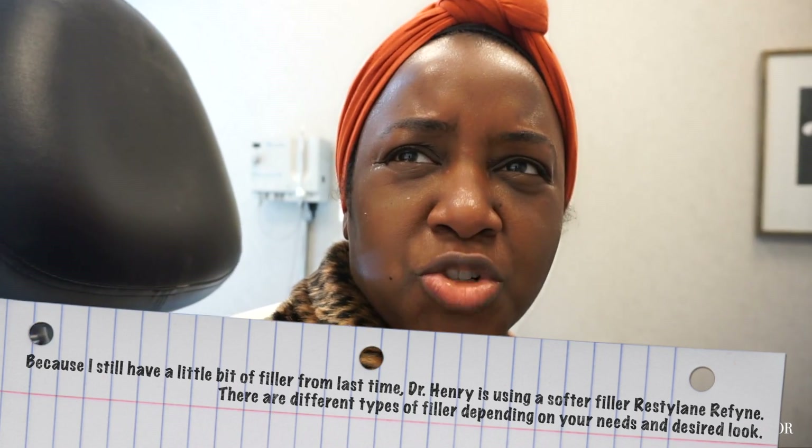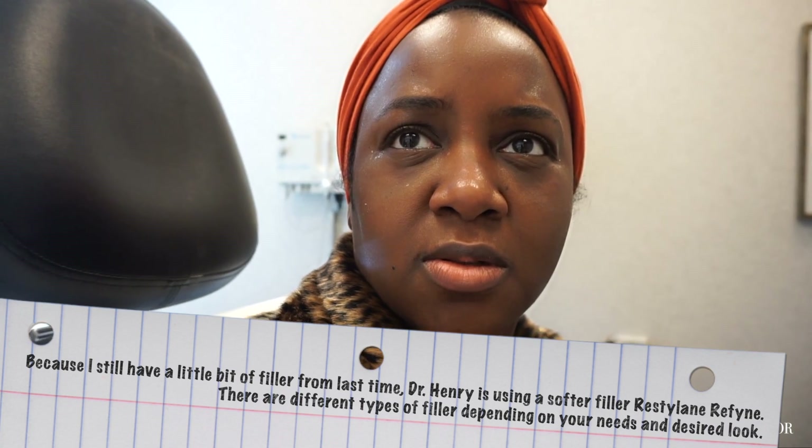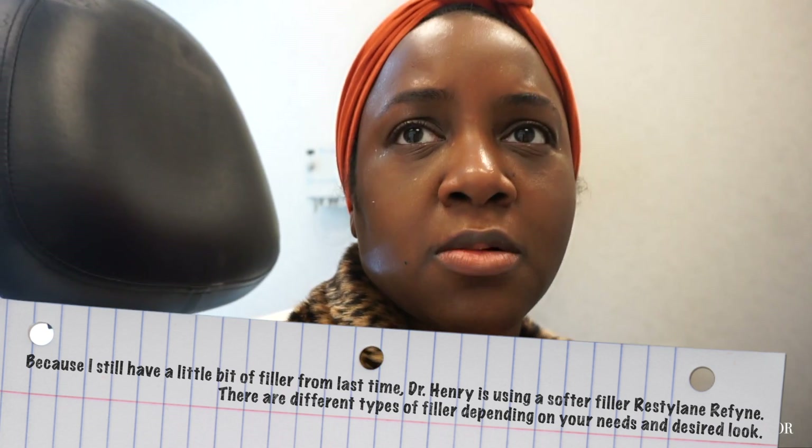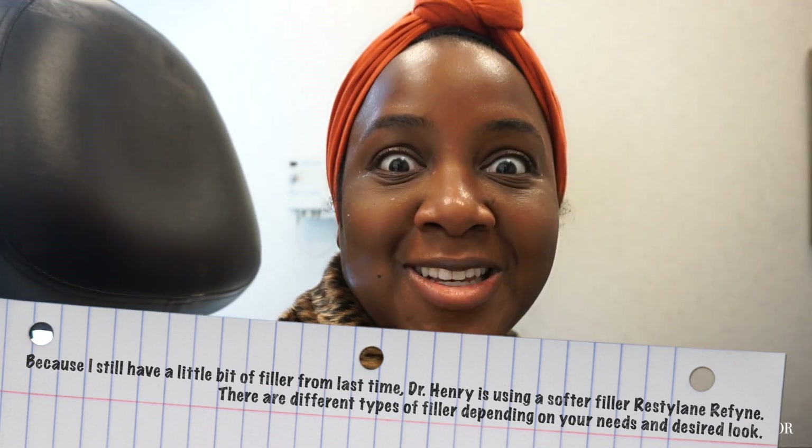We're thinking about doing Restylane Refine because it's going to swell a little bit less and it's a little bit smoother. We used Juvederm before, but I didn't go all the way back to my baseline — I have a little bit more volume than I did initially. So we can use a slightly softer product.